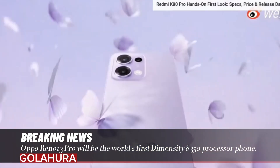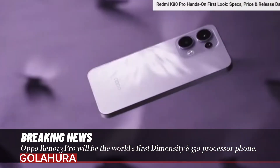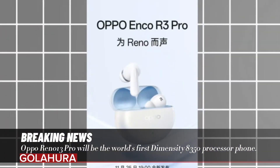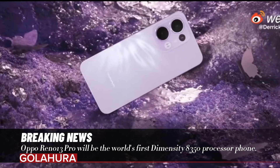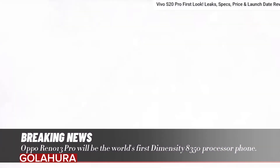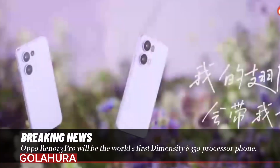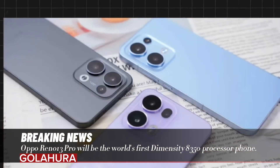What makes the Reno 13 Pro special is the innovations in its internal hardware. MediaTek's new processor, Dimensity 8350, is at the heart of the device. We previously expected the Dimensity 8300 processor to be used in the series, however things changed later.